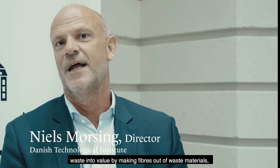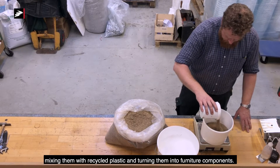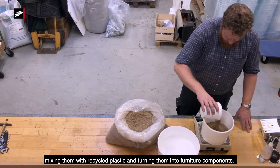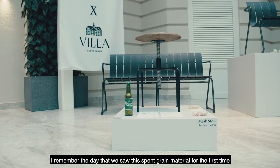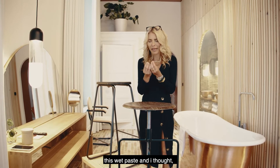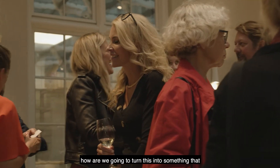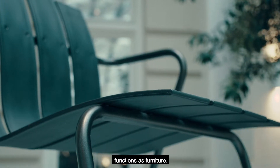In this case we are trying to convert waste into value by making fibers out of waste materials and mixing them with recycled plastic into furniture components. I have made many furniture but this was really special. I remember the day that we saw this spent grain material for the first time — this wet paste — and I thought, oh my god, how are we going to turn this into something that functions as furniture.